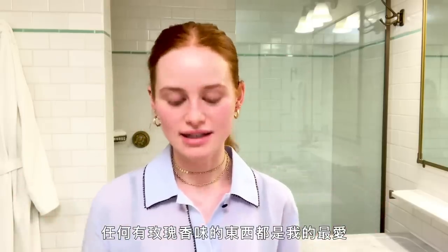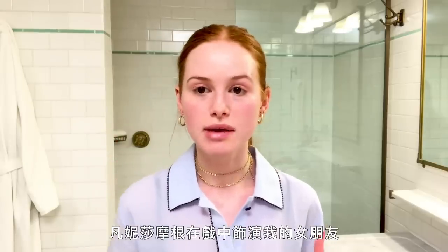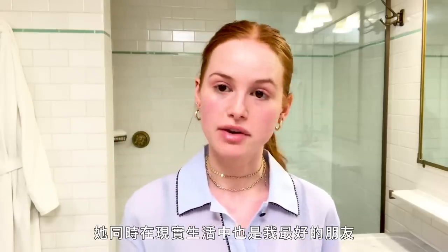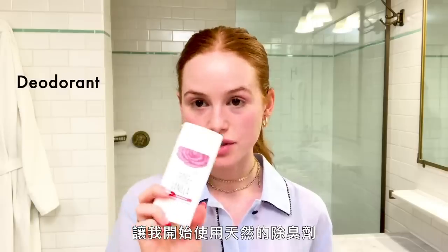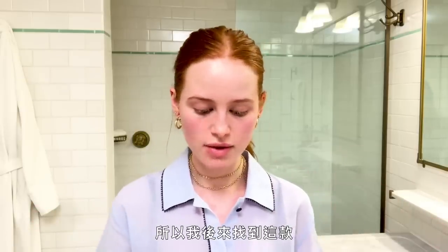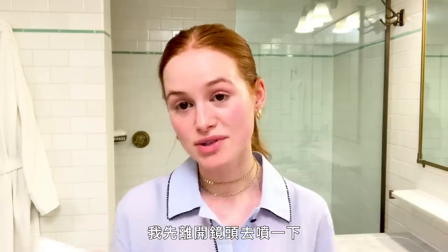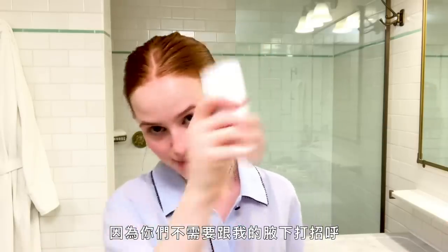Anything rose scented is my favorite thing on the planet, which is why I have rose and vanilla deodorant. Vanessa Morgan, who is my girlfriend on the show and also my best friend in real life, got me into natural deodorants and taught me about why regular deodorants aren't as good for you. So I found this one — this is the only one that works for me right now.